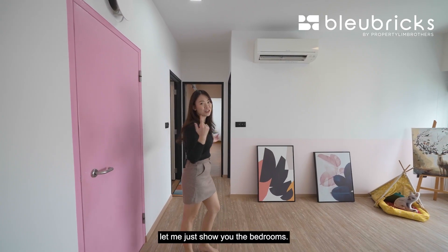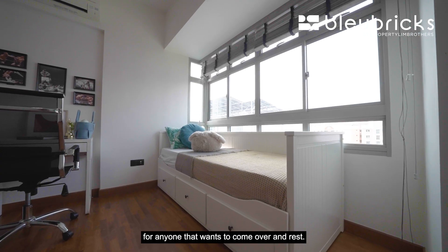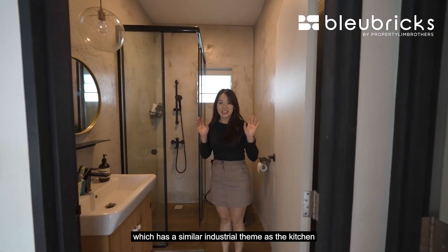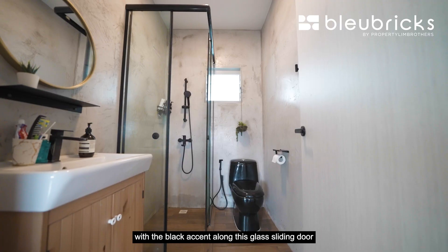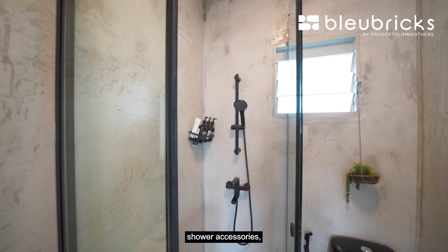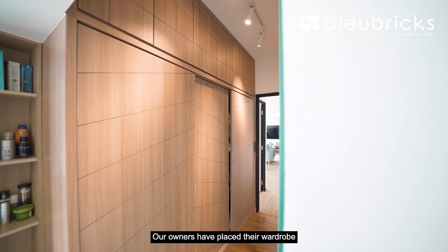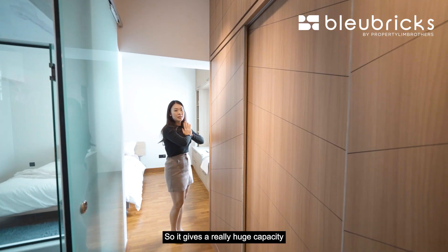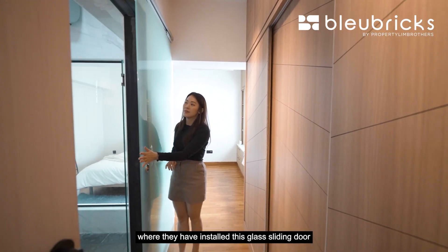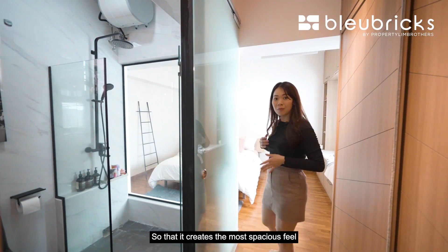For the last part of the video, let me show you the bedrooms. Our owners have turned this common bedroom into an exercise corner and also a guest bed for anyone wanting to come over and rest. Stepping out of this common bedroom we enter the common bathroom, which has a similar industrial theme as the kitchen — black accents along the glass sliding door, black tap, shower holder, shower accessories, and wooden flooring right where I'm standing.